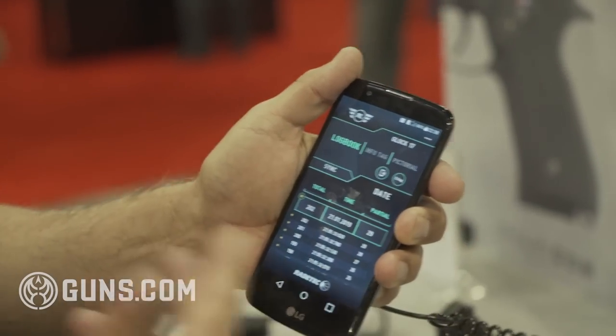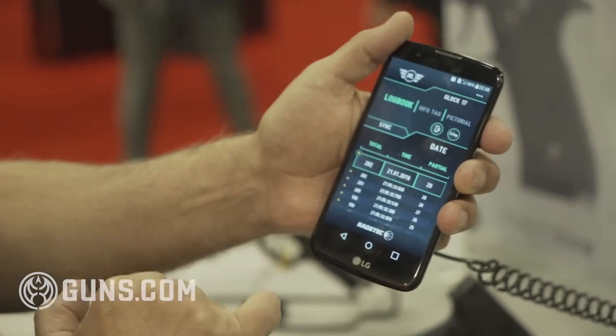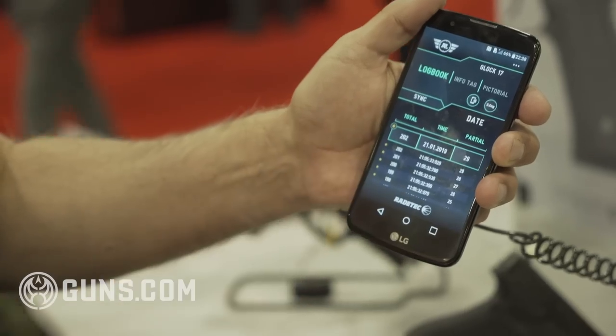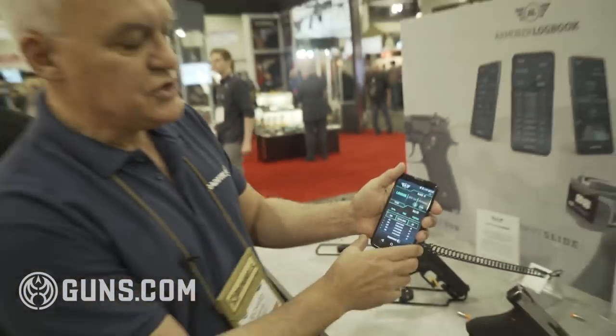I can deal with the information in several ways. I can ask what kind of rounds I have, how fast they've been, and it'll tell me within a range. For example, all these shots are within each second of each other.